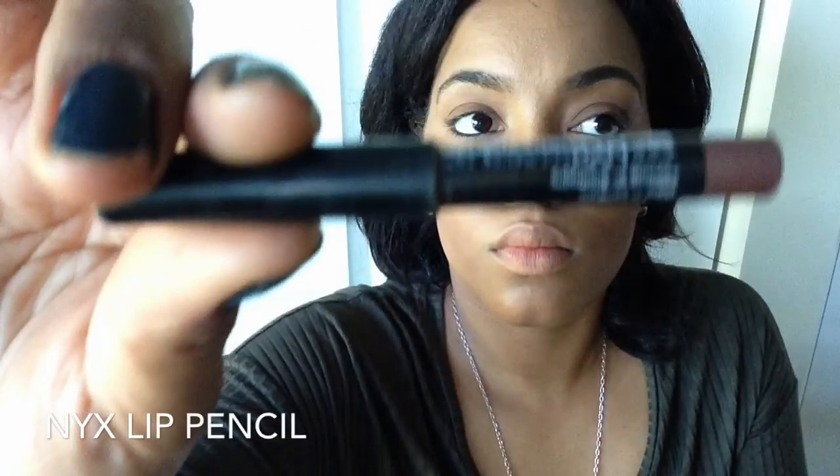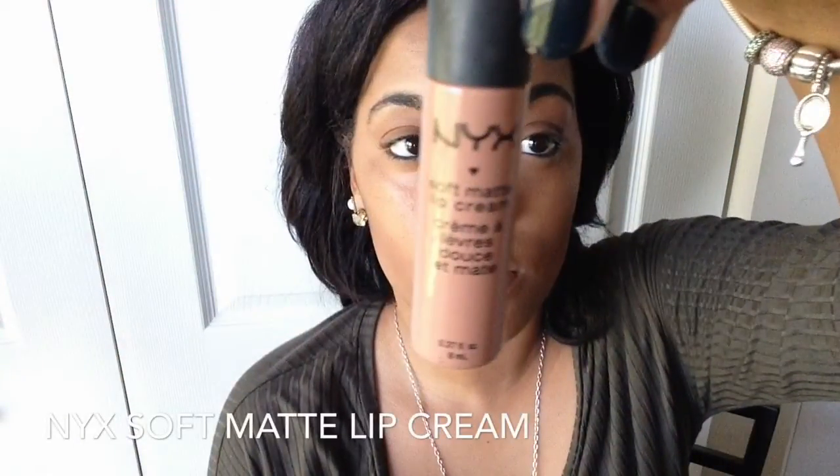I've pretty much finished my eyeshadow. Now I'm going to do my eyeliner underneath on my waterline. Then I sprayed my face with the MAC Finishing Spray by NYX.